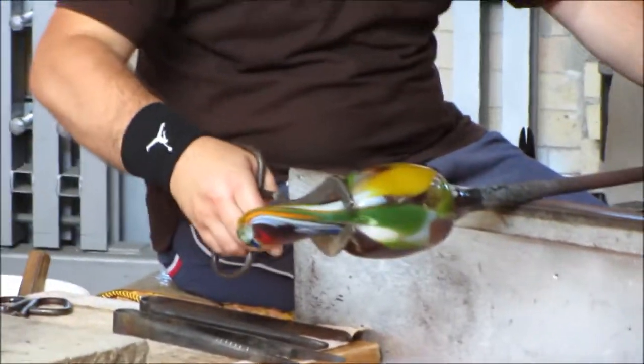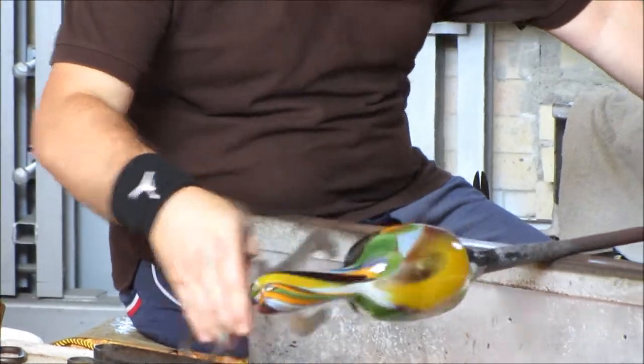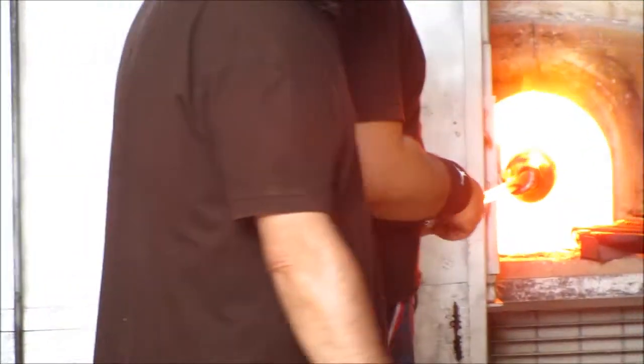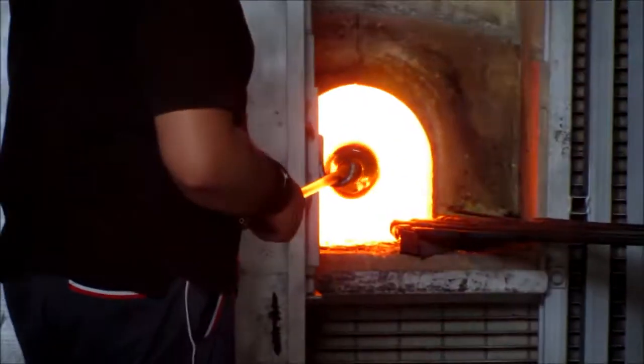Now we're going to work the upper part. We're going to set some antho — a little decoration on the top of it. It's not ready yet. There we go. There we go.